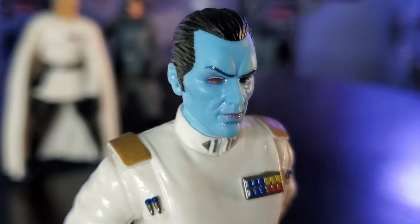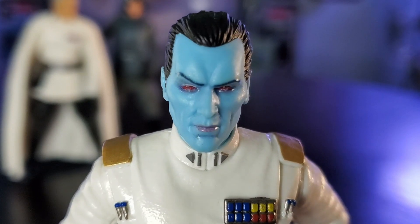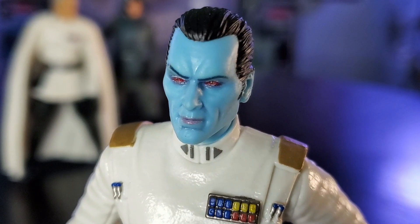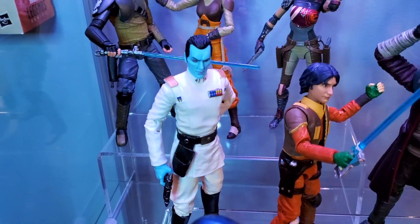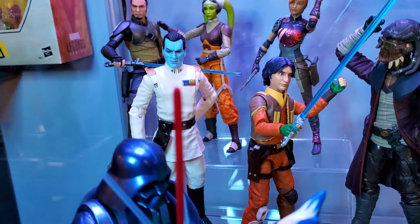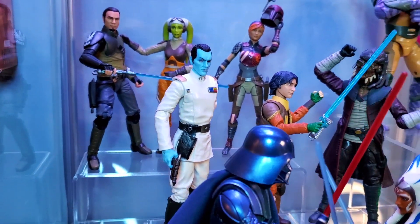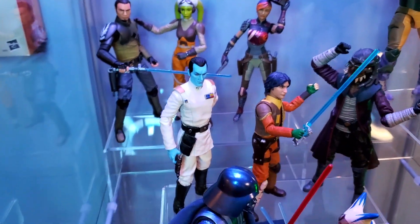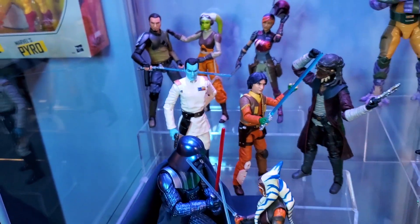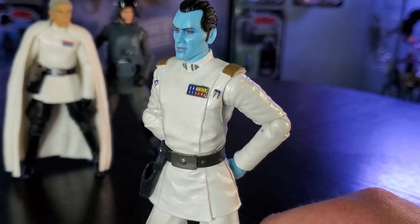I am really pleased with the face and hair sculpt. The raised eyebrow is a nice touch to honor the character's performance in Star Wars Rebels. I currently have him posed in my Star Wars Rebels display next to Ezra Bridger — adding Thrawn took the entire display to another level. Where do you have him set up in your display? Thrawn's intimidation factor for an Imperial officer is through the roof. All he has to do is stand with his arms behind his back and you can feel it.